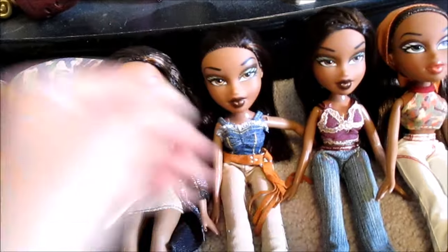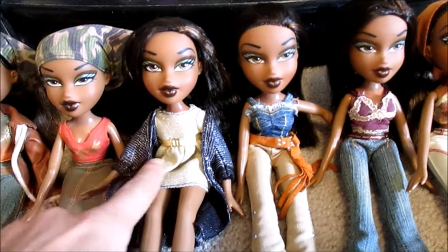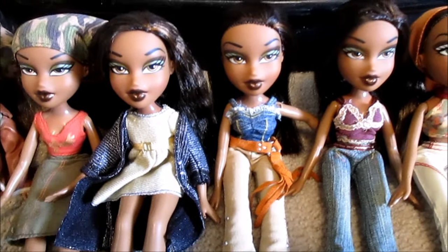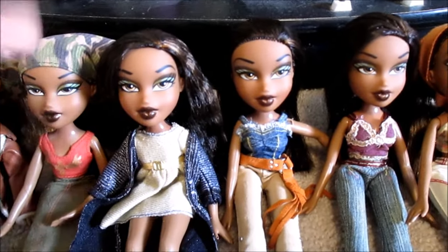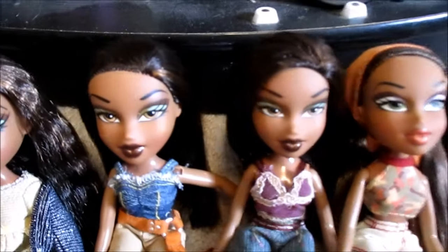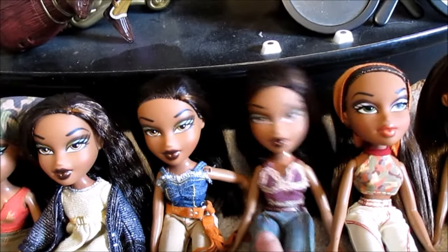This lady is from eBay as well — she's from the New Year's Celebration Yasmin lot. I got her in 2013 and another in 2014. I bought that lot because I wanted New Year's Celebration Yasmin, Formal Funk Chloe, and Wintertime Wonderland Sasha, and she was just a bonus — and the clothes, because I hoard doll clothes. And then this lady here is from the Sweetheart Dana lot — I got her at my flea market in 2014.